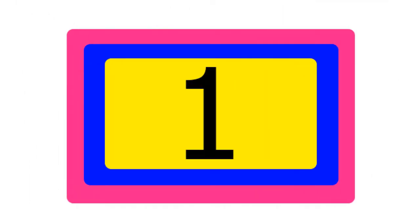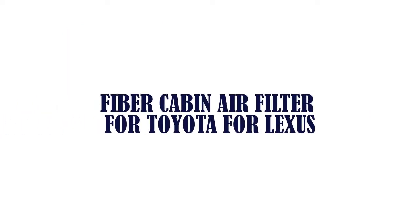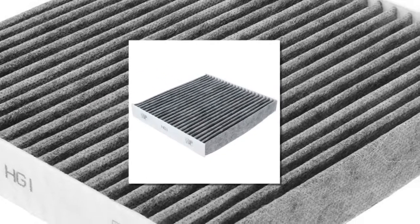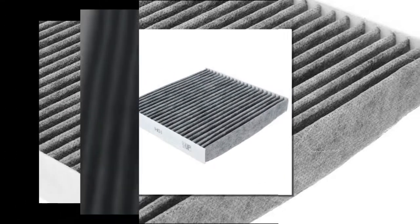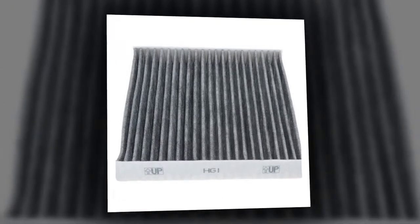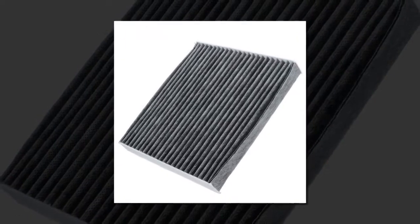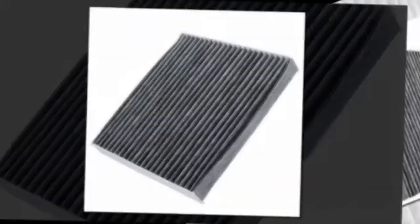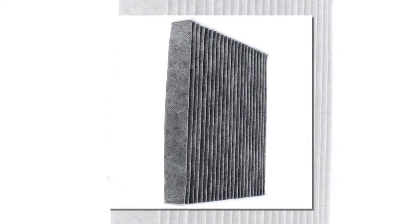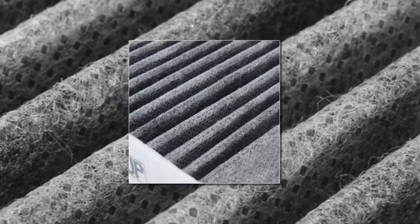Item number one is a fiber cabin air filter for Toyota and Lexus. Brand name: Auto Leader. Item weight: 110 grams. Item height: 2.8 centimeters. Item width: 19.5 centimeters. Vehicle brand/model: Toyota.